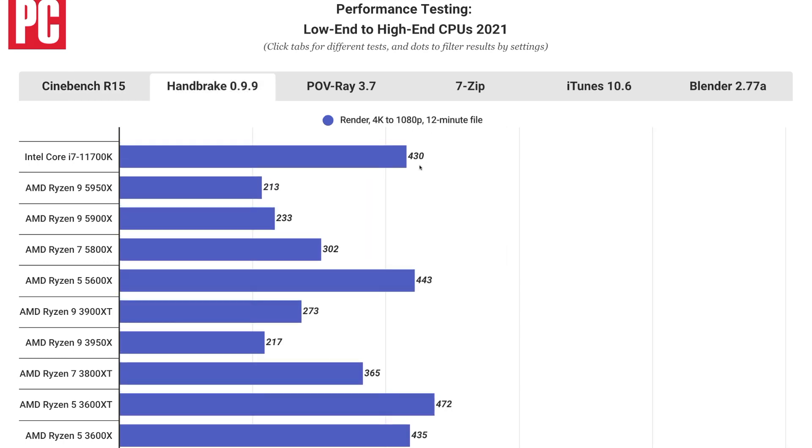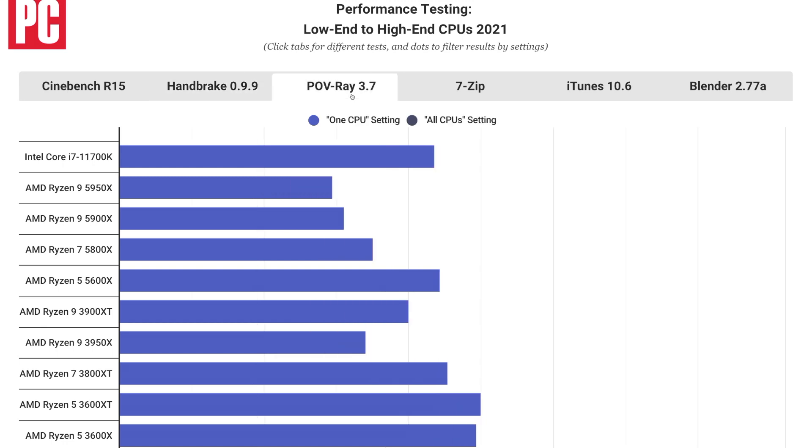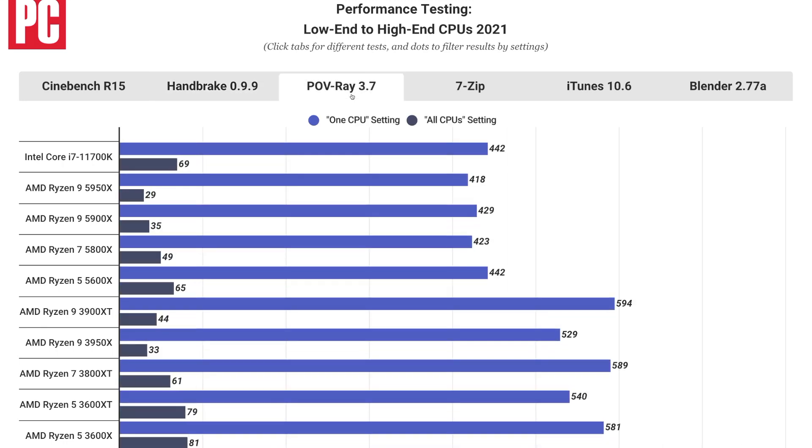In PCMark 10, the Core i7 11700K is marked as having achieved 7927 and sits sandwiched between the company's own Core i9 10900K with 7904, and AMD's Ryzen 5600X with 8018.